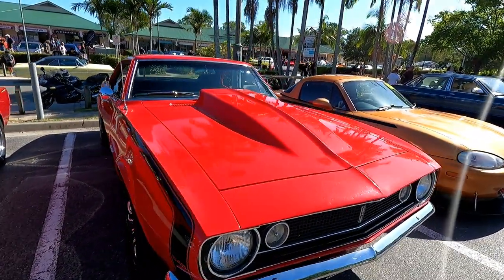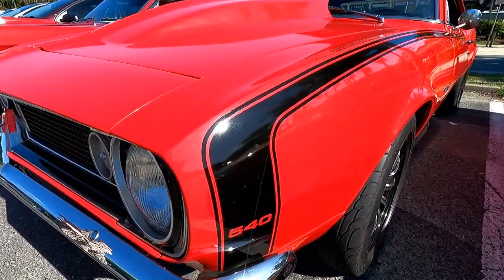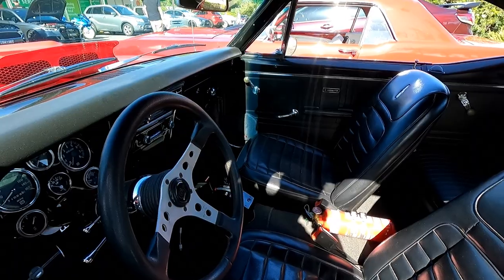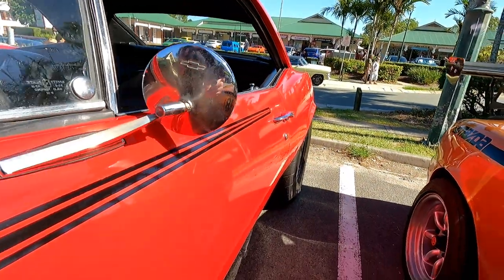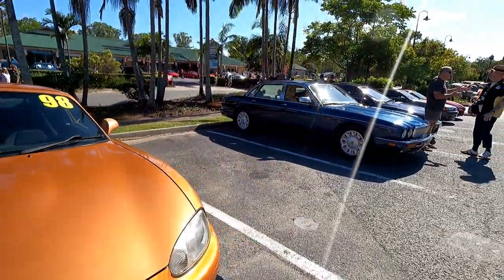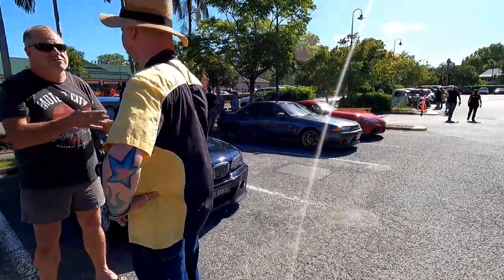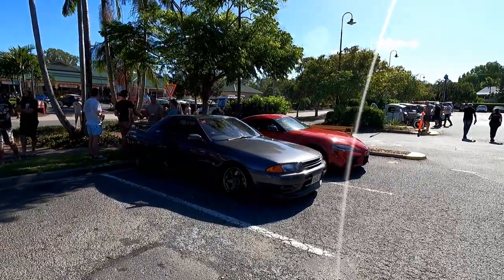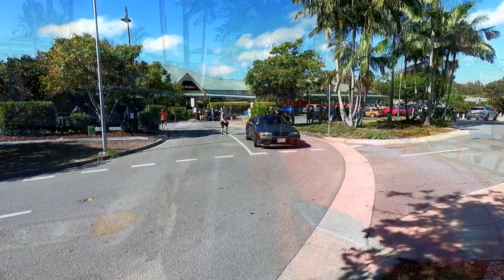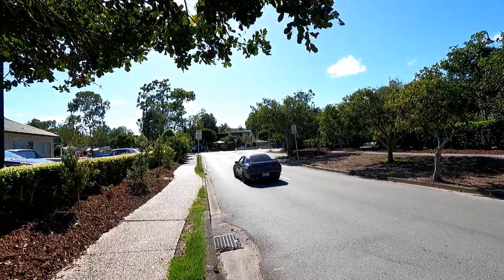Camaro — oh wow! We've got to check the interior out on this one — she's a toughie. Shadows, but absolutely beautiful. There you go, Mr Steve. A '32 I believe — gotta love a '32. Beautiful '32.